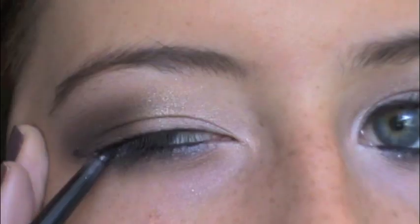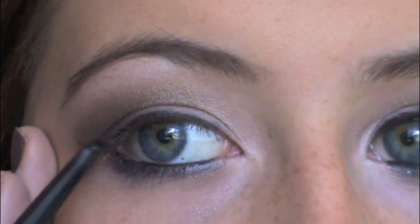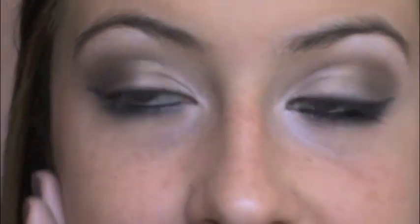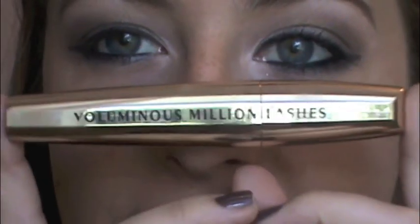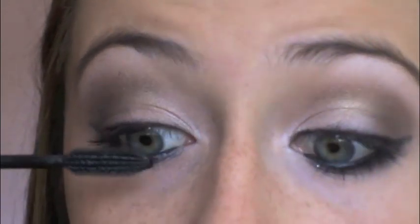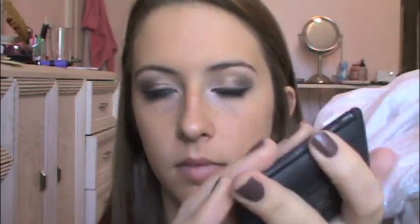You could use whichever colors you have that kind of match this. I'm just doing my eyeliner — and I know I pull on my eyes, I'm sorry — and then I'm just going to kind of wing it out just a tad. Then I'm just going to curl my lashes and use L'Oreal Voluminous Million Lashes. This is my absolute favorite mascara ever that I've ever tried. Just apply that to your lashes; do a couple coats if you want, or wear fake lashes.